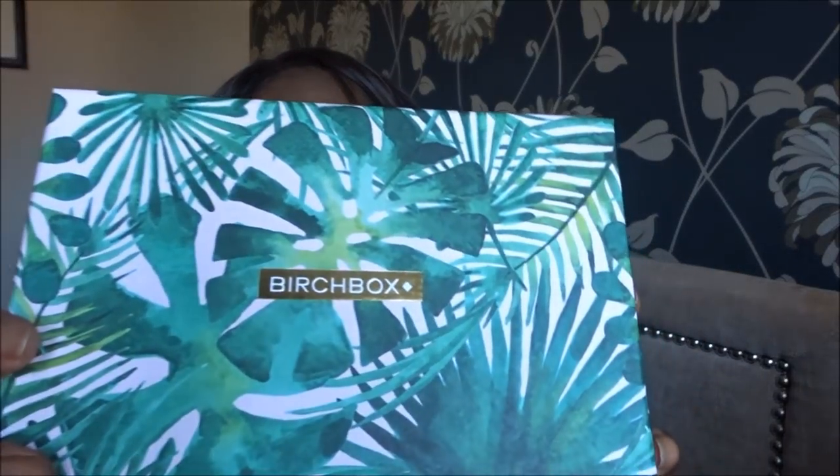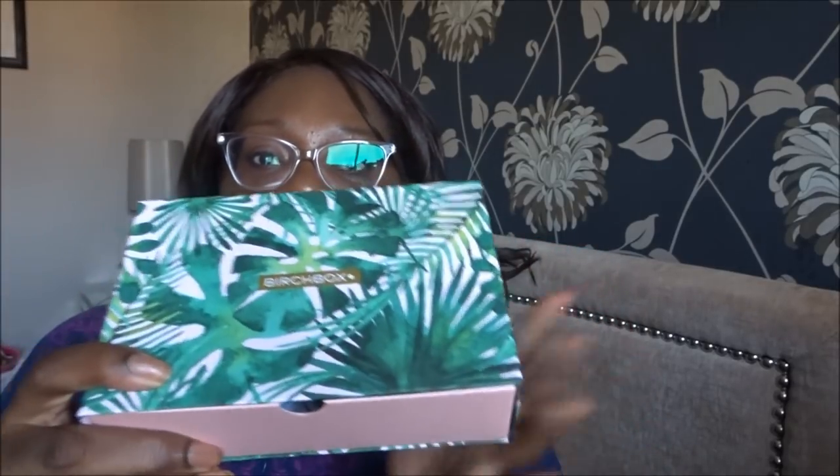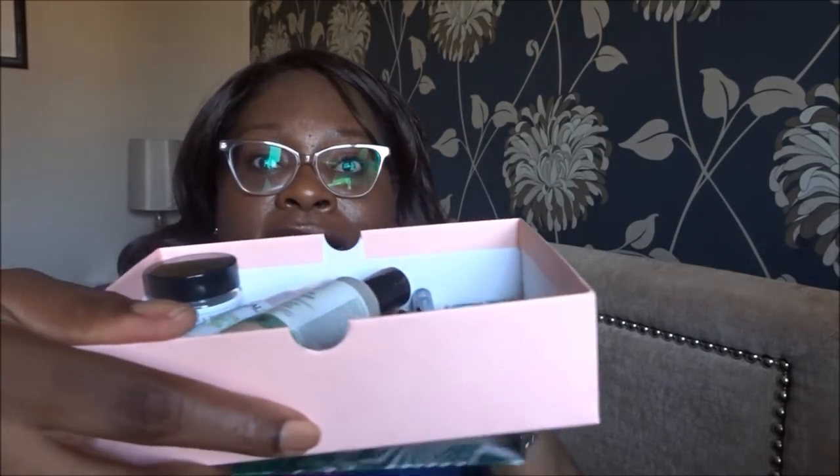You occasionally get the odd full-size item, but usually it's sample-size products. This is actually a very pretty box — I've seen this print style before. I'm pretty certain Look Fantastic had the same sort of print earlier this year, with these big large leaves. Anyway, it's a dual-size item and you get five items inside.